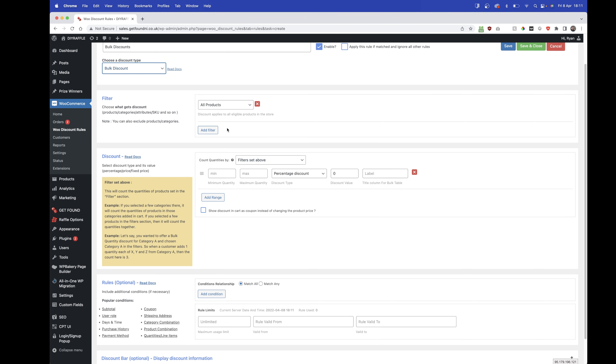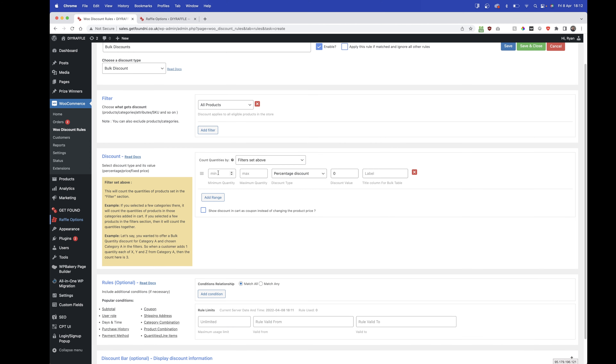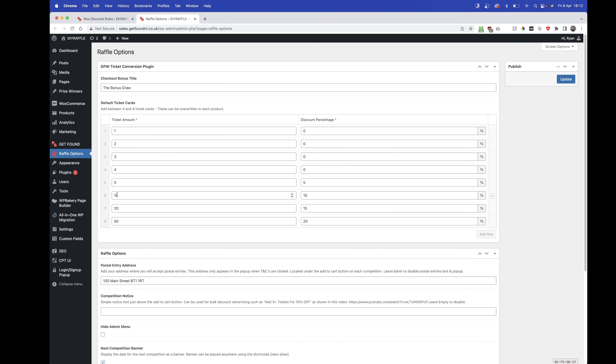Click Add New Rule — we'll call it Bulk Discounts. Enable it, apply if matched, leave ignore other rules off for now. Select bulk discount from the list, go to All Products so it applies across the whole website, then set the filters as you set them in the raffle options earlier.